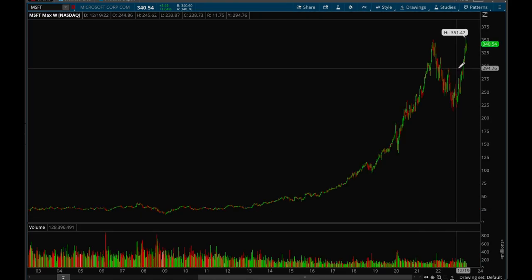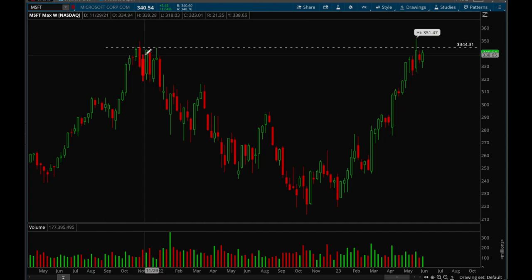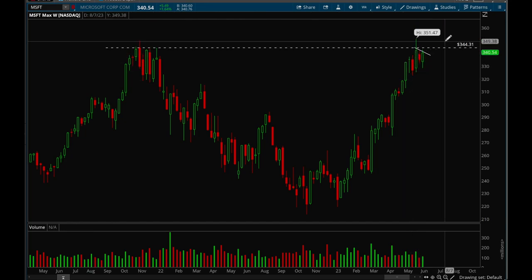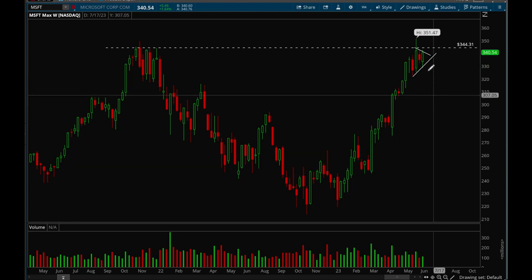Microsoft — looking at the weekly chart. Clear resistance at that 344 level, which was the previous all-time highs. We broke that about three weeks ago but ended up closing below it, and for the last couple weeks we've been consolidating just under that level, forming a bull flag. We could see a couple more weeks of consolidation, tightening up more, and then potentially a big breakout. Really good action from Microsoft.